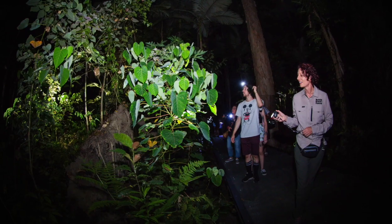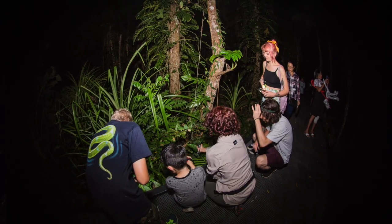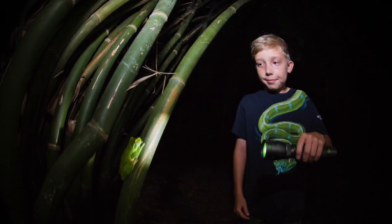Here we are in the rainforest boardwalk on our Let's Go Buggin Nightwalk. It's always really interesting to come in here at night — we can hear all the different sounds in the rainforest, crickets and frogs, and we never know quite what we're going to see, so come and check it out.